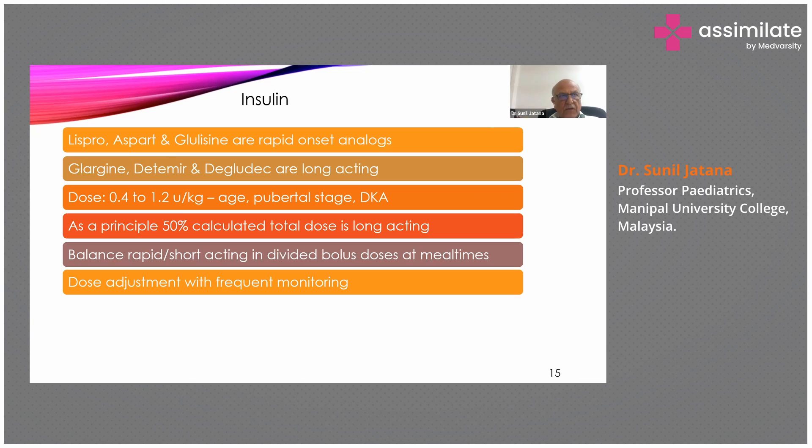There are regular insulins which have been around for many years, and NPH which is a medium-acting insulin. The latest analogs are different — they are rapid-acting, very effective, produce fewer side effects, less chance of hypoglycemia, and have a good effect on glycemic control.